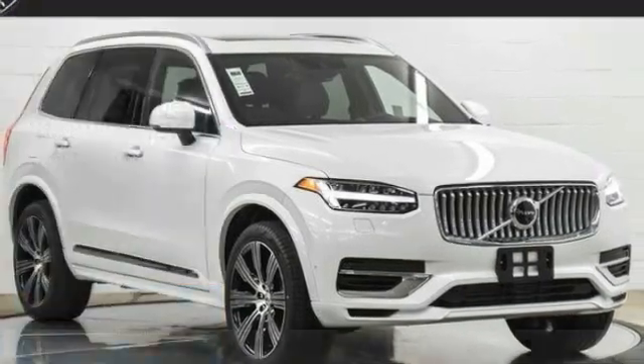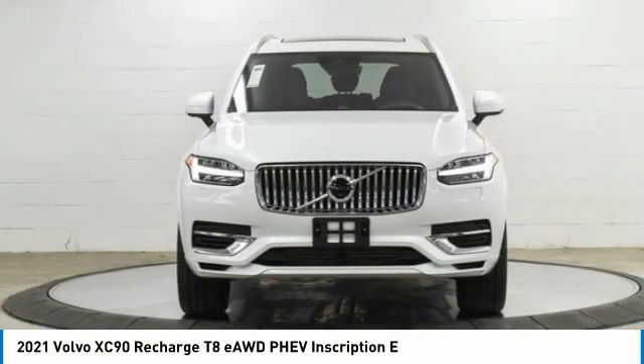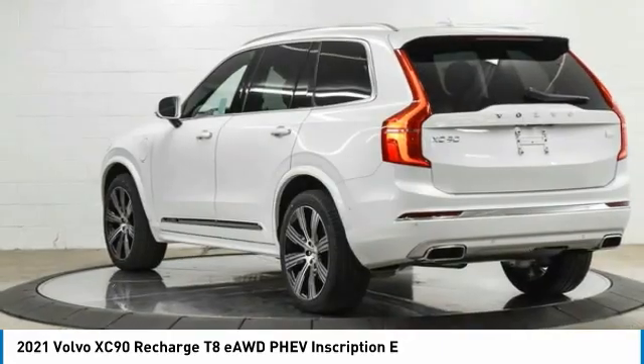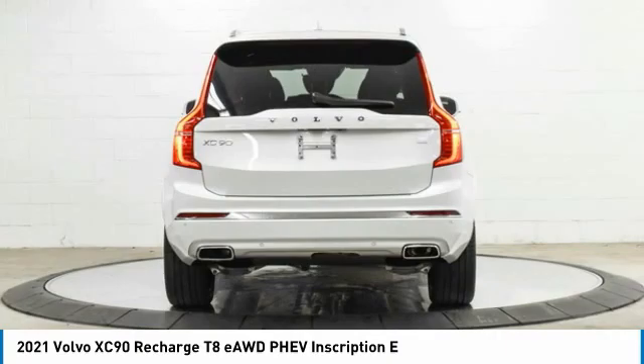Here to show you the 2021 XC90. The Volvo XC90 provides refined luxury with unrestricted pleasure on the side. Experience the Volvo XC90 from the inside out and see why you'll want to take everyone on tour.